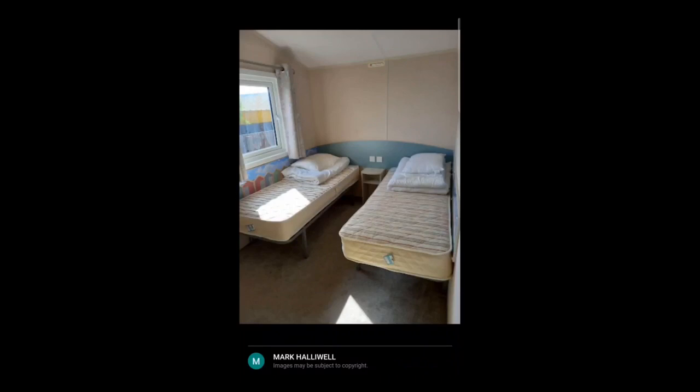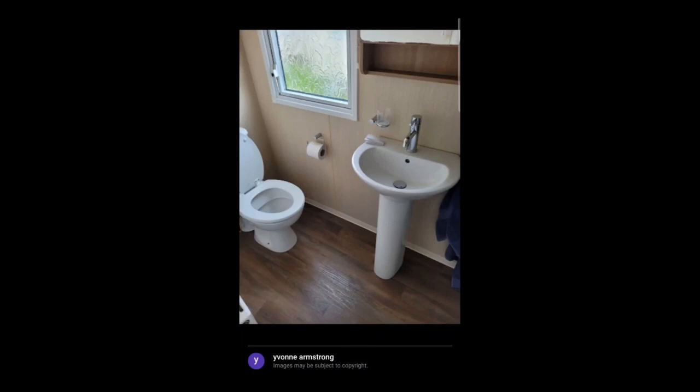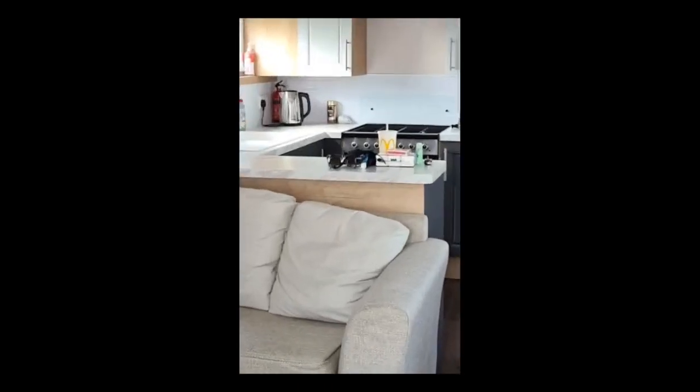This is another bedroom with two beds — bigger than the room that I had when I stayed, but still nice. This is the bathroom, as you can see the sink and the toilet there. And this is another view of the living room with the kitchen and a dining area, and as you can see someone decided they wanted a McDonald's because there's a McDonald's right here.